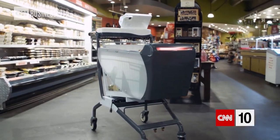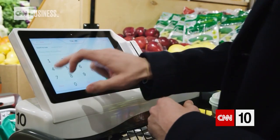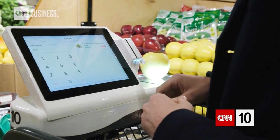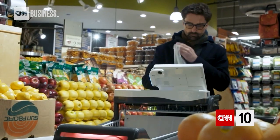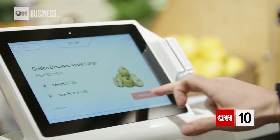We thought we'd take a conventional tool that everybody knows how to use and pack it full of technology and sensors. Right now you could basically throw in weighted goods like your fruits and vegetables and the cart will actually weigh it for you. It'll recommend you particular items based on where you are in the store. It'll help you check out.